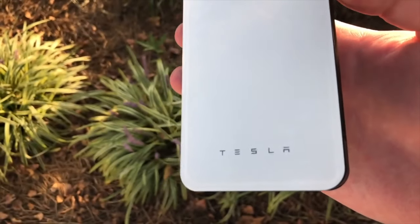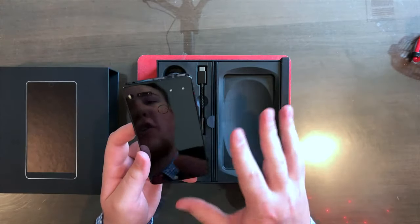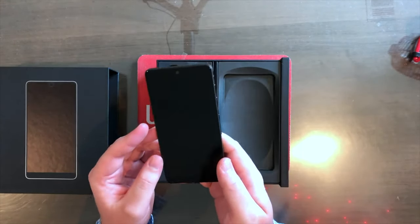Samsung Galaxy Watch on my wrist! I bought a brand spanking new Tesla — phone wireless charger, that is. There are no logos, no writing anywhere on this phone.